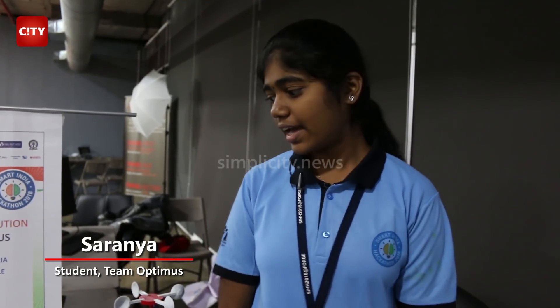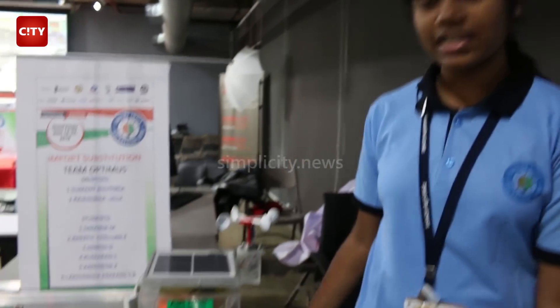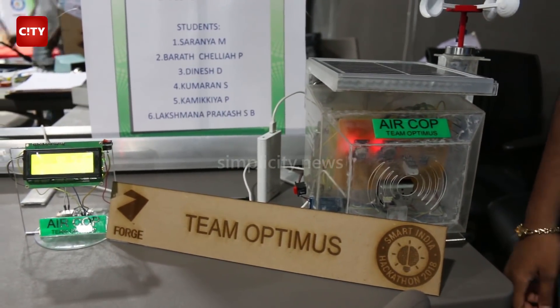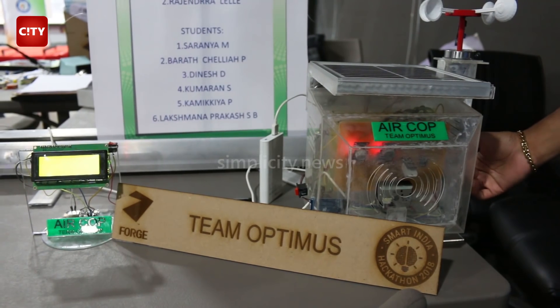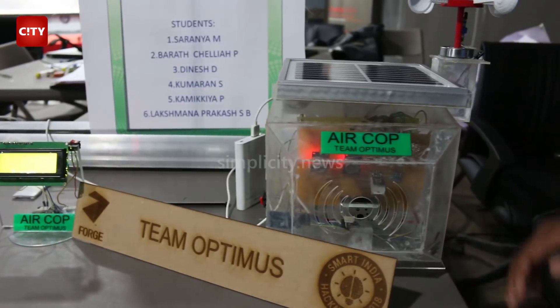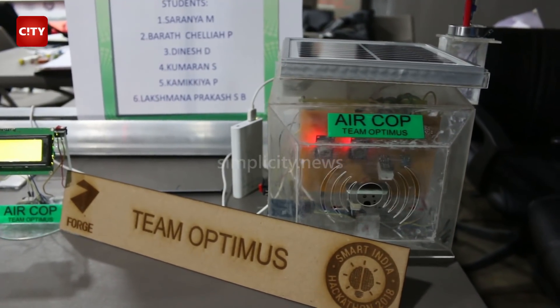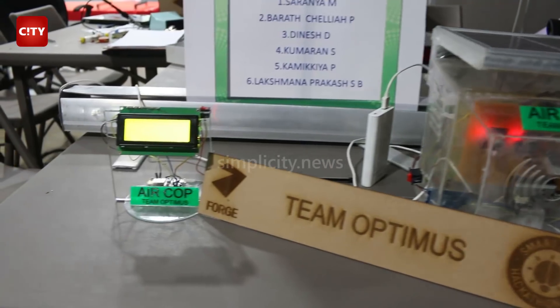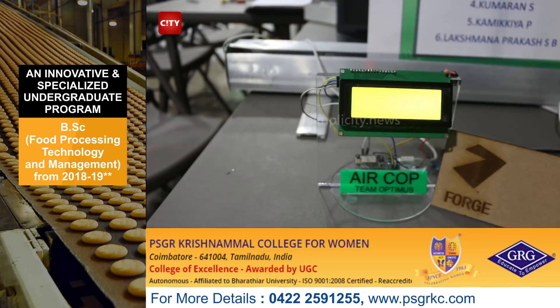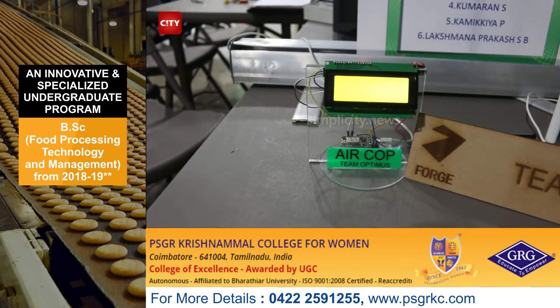Hello everyone, I am Saranya from Team Optimist. We are from Chennai Institute of Technology, Chennai. This is our product created at this Smart Hackathon, named AirCore — an air pollution monitoring system. It has various sensors connected to a microcontroller; the microcontroller we used is NodeMCU. The sensors calculate various parameters, and we can see an LCD display which shows the values of the pollutant parameters.